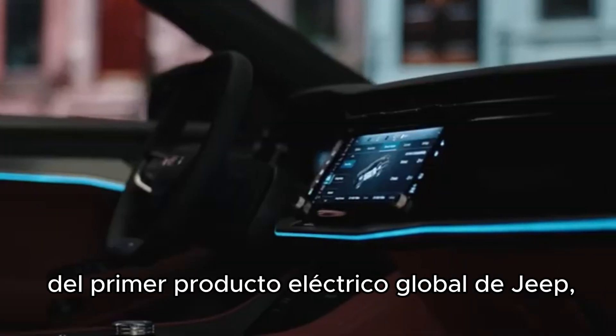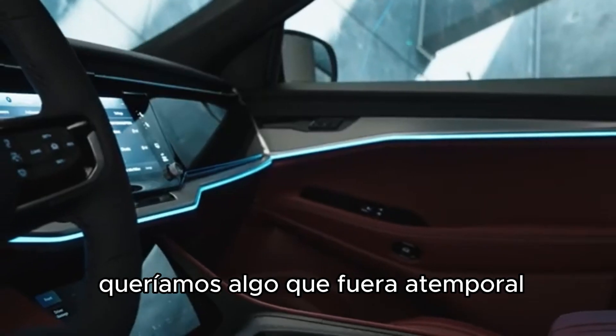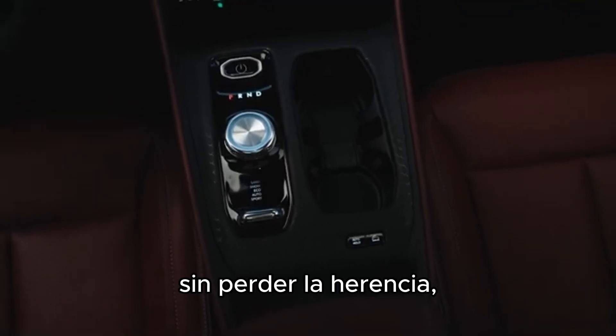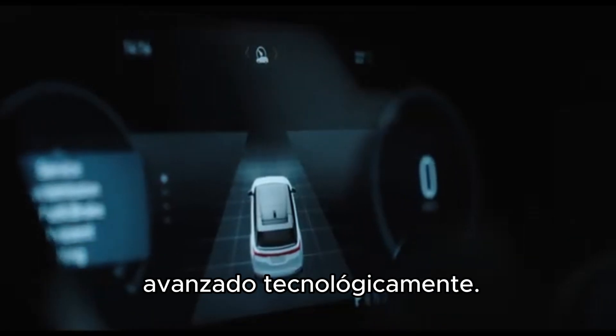Knowing this is Jeep's first global electric product, we wanted something that was timeless. We wanted something that had a little bit of a familiar aspect to it. We didn't want to lose the heritage, the iconic nature of Jeep, but then something that felt tech forward.